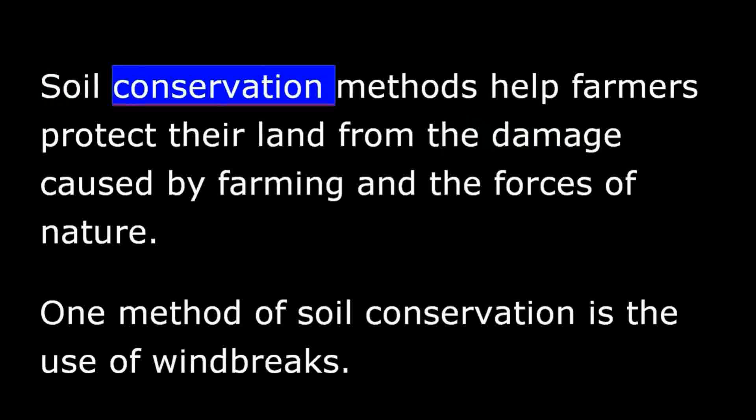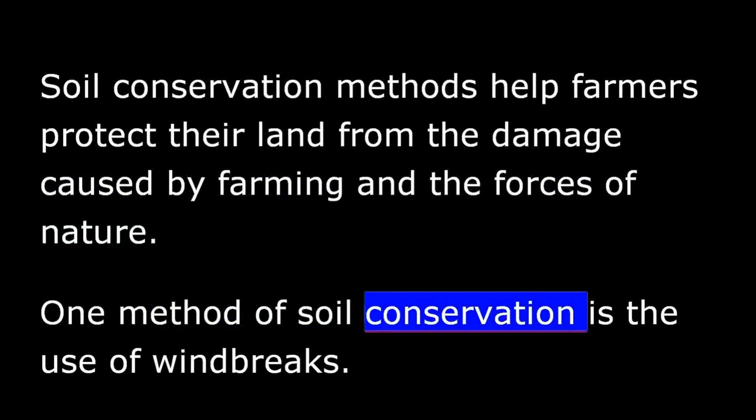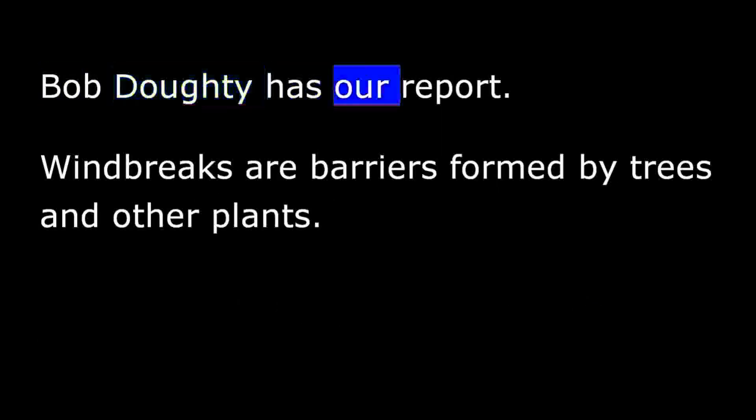Soil conservation methods help farmers protect their land from the damage caused by farming and the forces of nature. One method of soil conservation is the use of windbreaks. Bob Doty has our report.